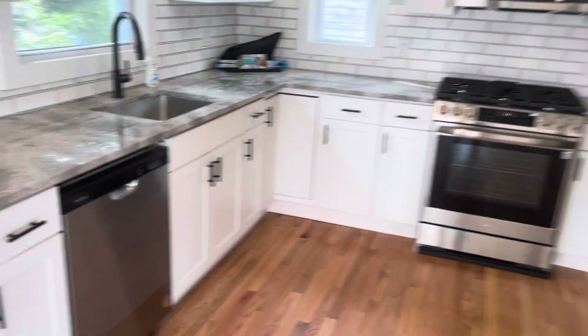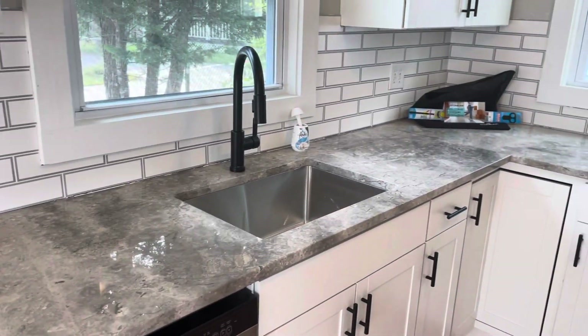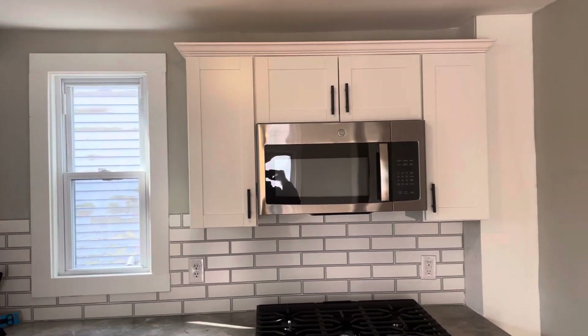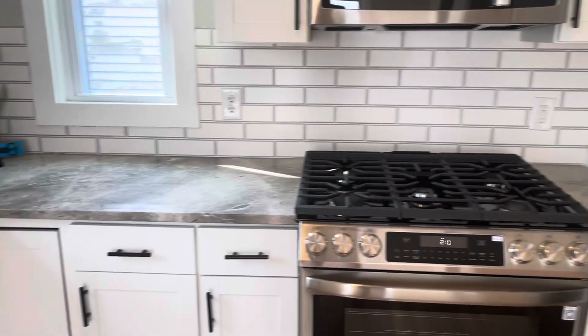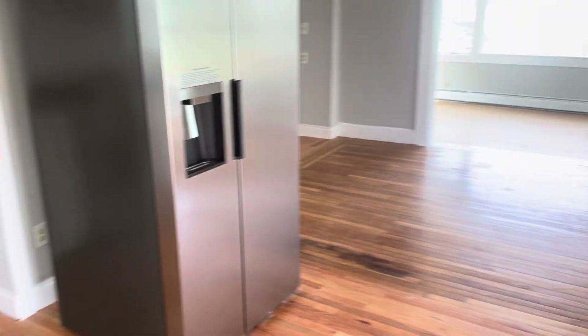We're in the kitchen — beautiful countertop, undermount sink, plenty of cabinet space, built-in microwave, state-of-the-art gas stove, dishwasher, and an oversized refrigerator.